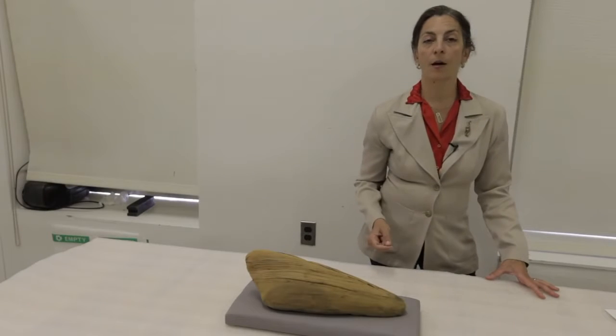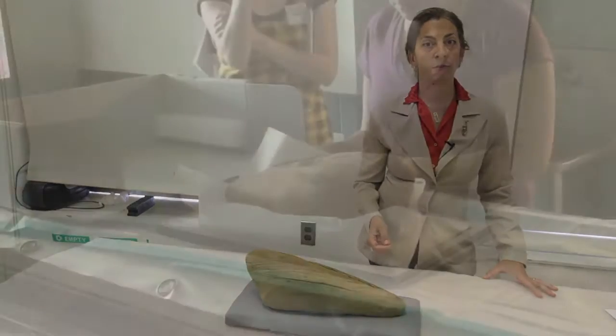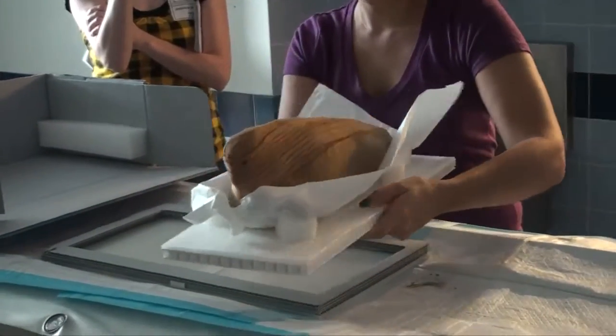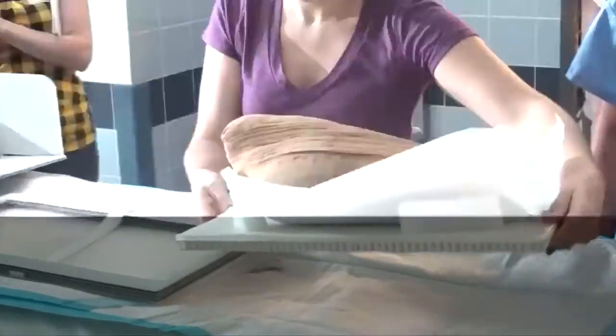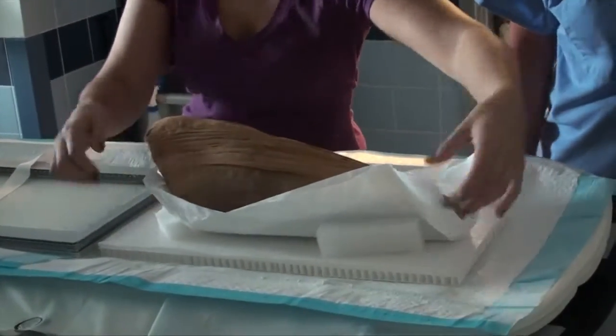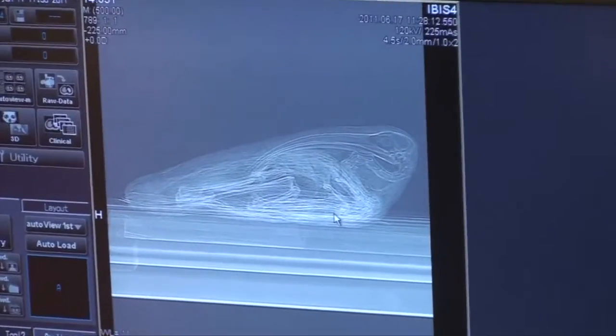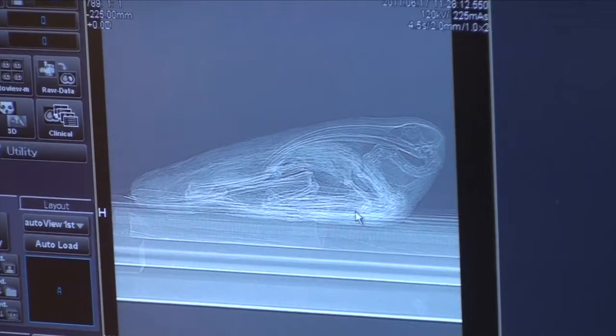The smaller ibis comes from the excavations of the Egypt Exploration Fund at Abydos. The shape of this mummy directly reflects the body of the actual ibis, with its head folded over on its body. It has a very long beak, it's beautifully preserved, and our veterinarian tells us that the length of the beak indicates that this is a male ibis.